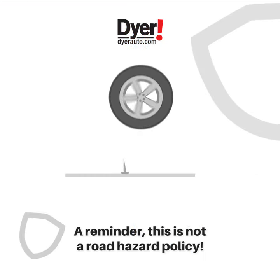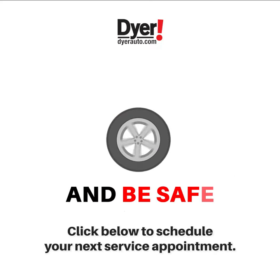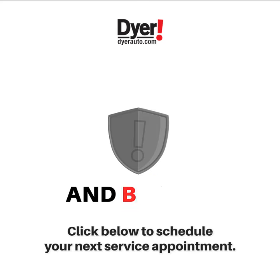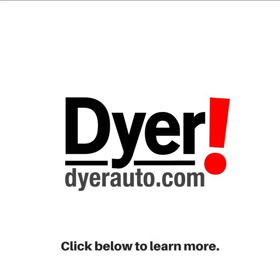Just a friendly reminder: this is not a road hazard policy, so stay clear of those nails on the road and be safe out there. Click below to schedule your next service appointment. At Dyer, your safety and satisfaction are priority number one. Click below to learn more.